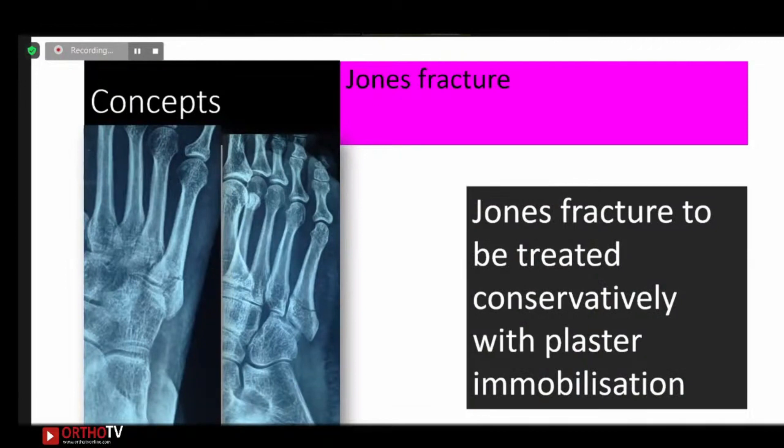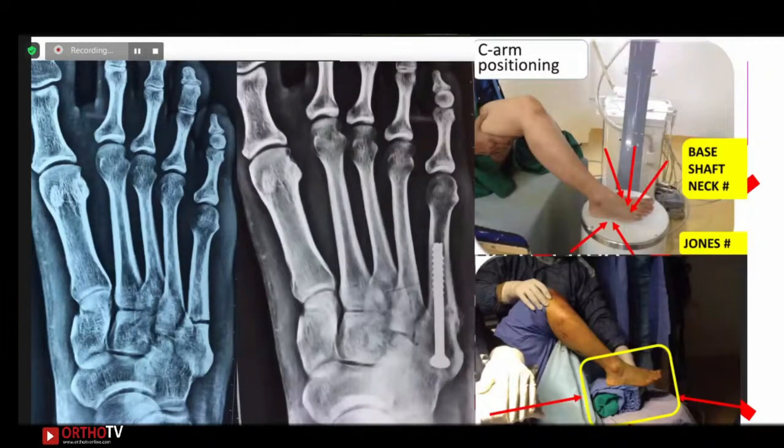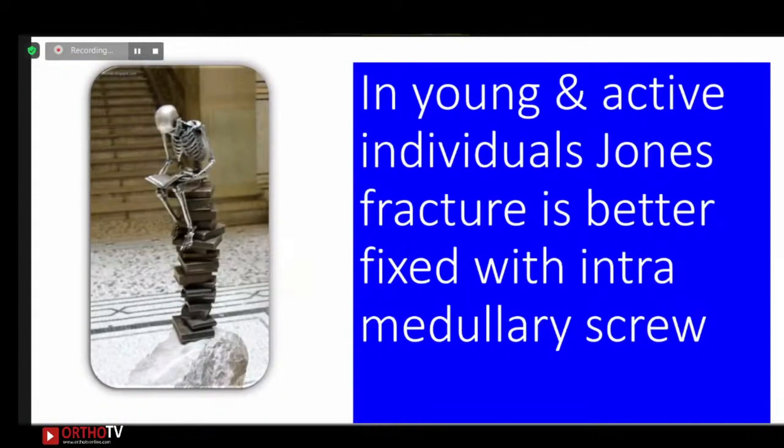For Jones fracture, we used to treat it fully with plaster immobilization, but it is now believed that intramedullary fixation should be used for young, active, and sports populations because Jones fractures heal with a delay, and fixing with a screw in a sportsman or young active individual gives better outcomes.